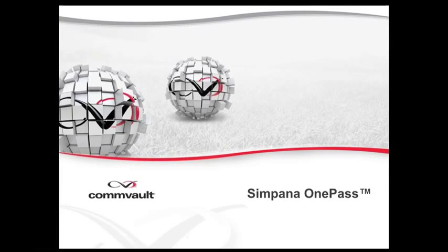Hello and welcome to Commvault. Data growth, flat budgets, and resource constraints are making the convergence of backup and archive one of today's hottest trends.